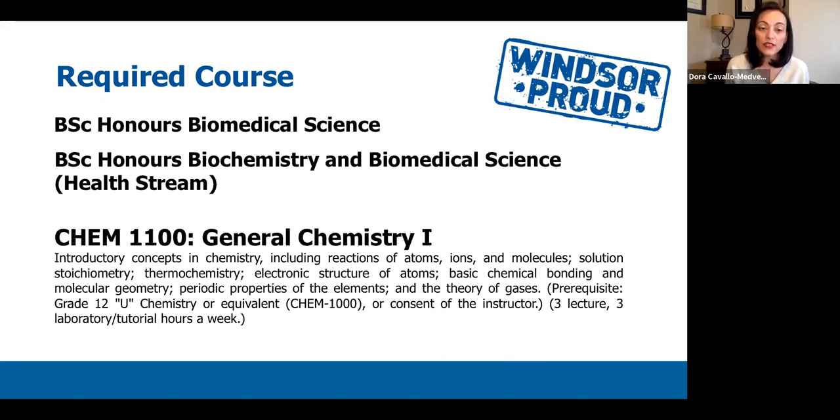The second required course is General Chemistry 1, CHEM 1100. This is required for both Honours Biomedical Science students and Honours Biochemistry and Biomedical Science Health Stream students. This is one of two introductory fundamental chemistry courses, offered in the fall, with the second offered in the winter semester. It provides an introduction to the general concepts of chemistry that you will need to build your foundation for further chemistry courses in the future.